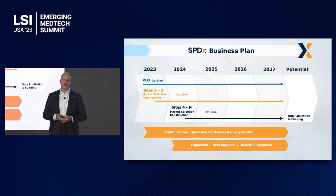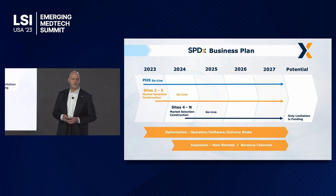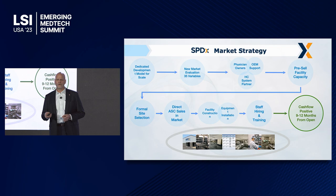The SPDX business plan: Phoenix goes live next month. The next two to three sites will come up in 2023 and early 2024. Moving forward, our only limitation is funding. We can put these in any market — we're looking at 30 different markets — and ultimately can drive this model into any market to service all of the sterilization capacity for that market.